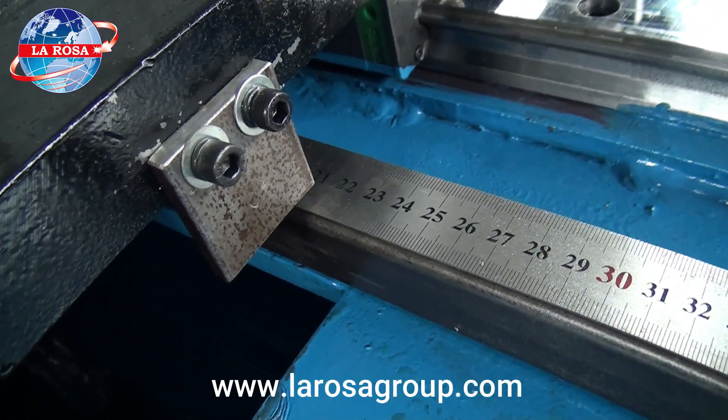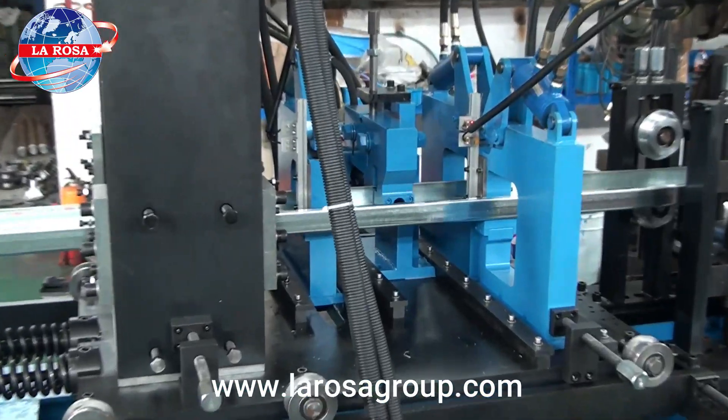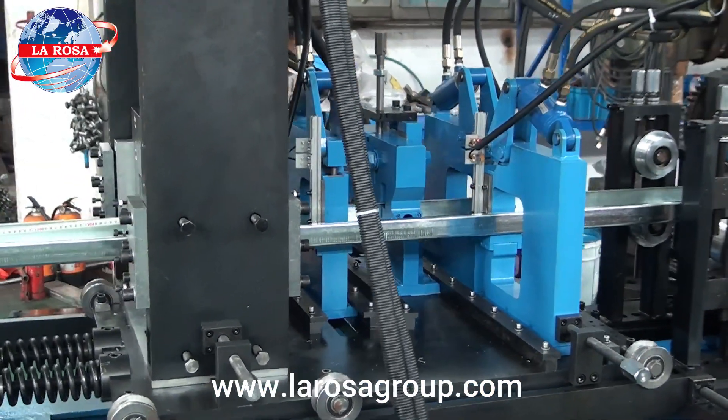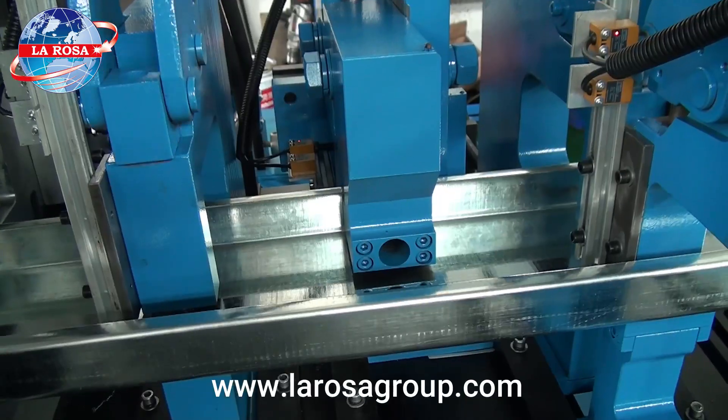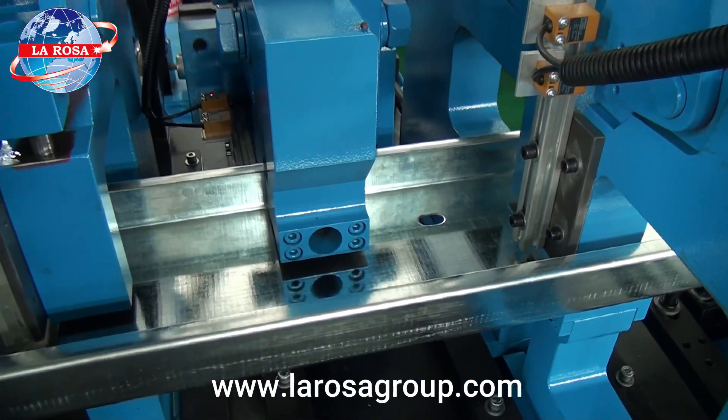The touchscreen and toggle switches make it easy to adjust lengths and quantities and monitor the entire production process. This system significantly reduces downtime and enhances operational efficiency, ensuring precision at all stages of the production line.